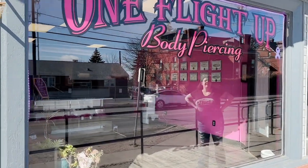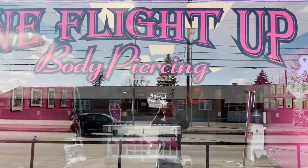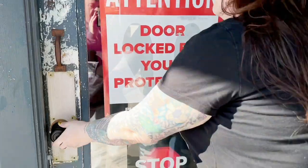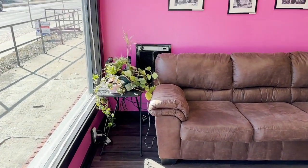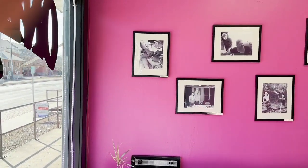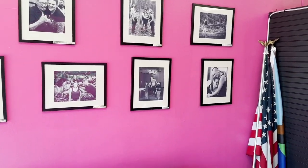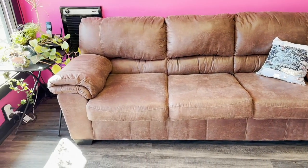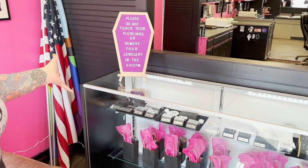All right, so you walk into the waiting room. Here is our waiting room. Over here we have our jewelry counter and our 'Please Do Not Touch Your Piercings' sign, along with a wide variety of jewelry and our aftercare kits.